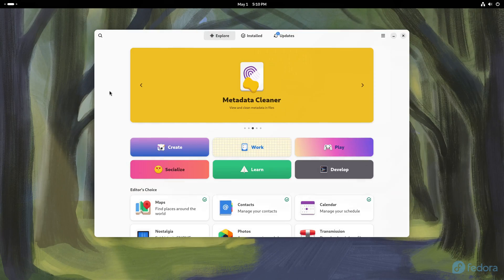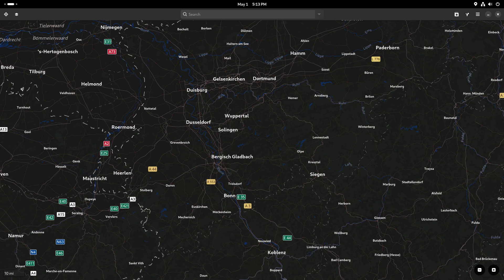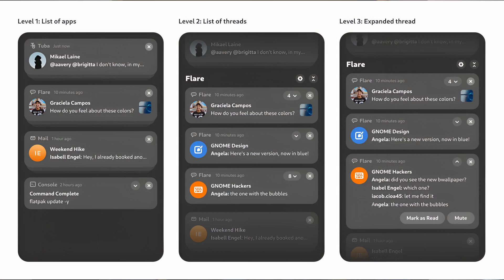There are also more minor updates across multiple applications. The software app now shows a verified badge next to trusted applications. Maps now supports dark mode, and you should see improvements in public transport routing. The Clocks app now includes a quick timers function, which allows you to use timer presets to start a timer quickly. Desktop notifications are now more organized — they are grouped by application and expandable so they show fewer details at first. It's a welcome change, more in line with industry standards, and consistent with how notifications work on Android and iOS.